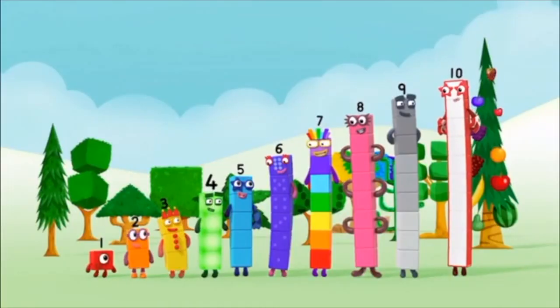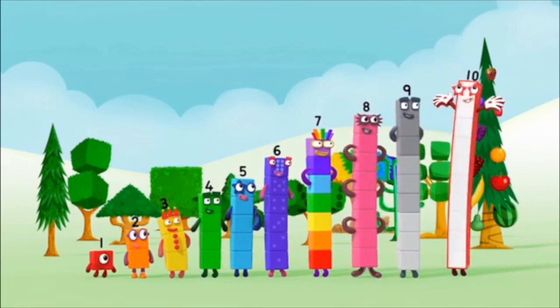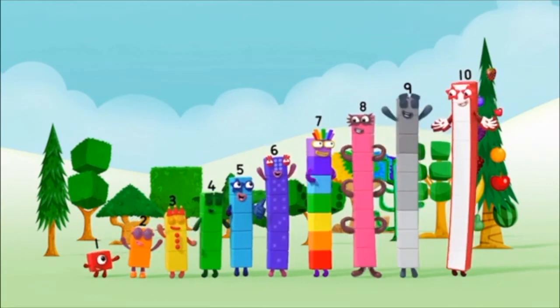One, two, three, four, five, six, seven, eight, nine, ten. Yay! Hooray!